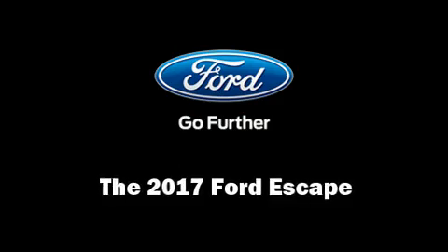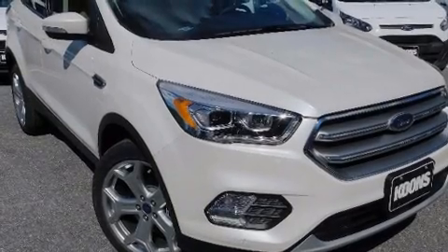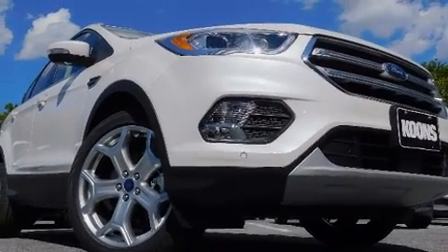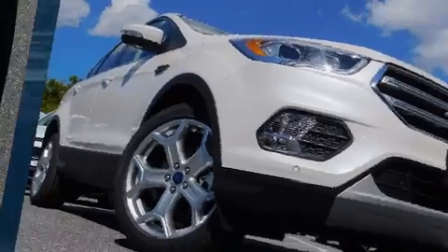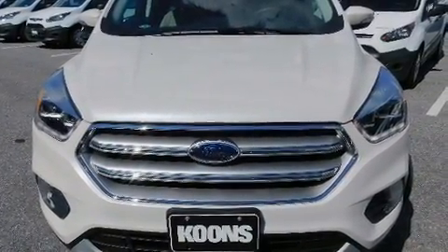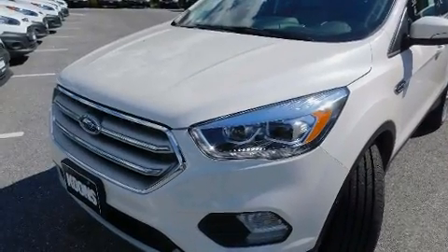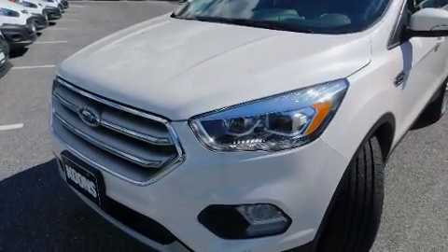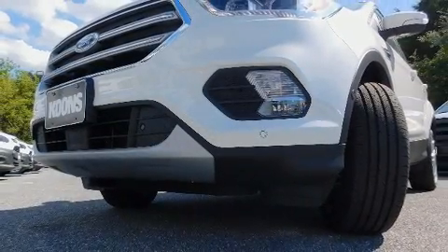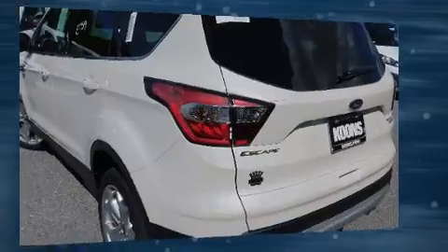You can expect a lot from the 2017 Ford Escape. Smooth gear shifts are achieved thanks to the efficient four-cylinder engine, and for added security, dynamic stability control supplements the drivetrain. Four-wheel drive allows you to go places you've only imagined. The engine breathes better thanks to a turbocharger, improving both performance and economy.